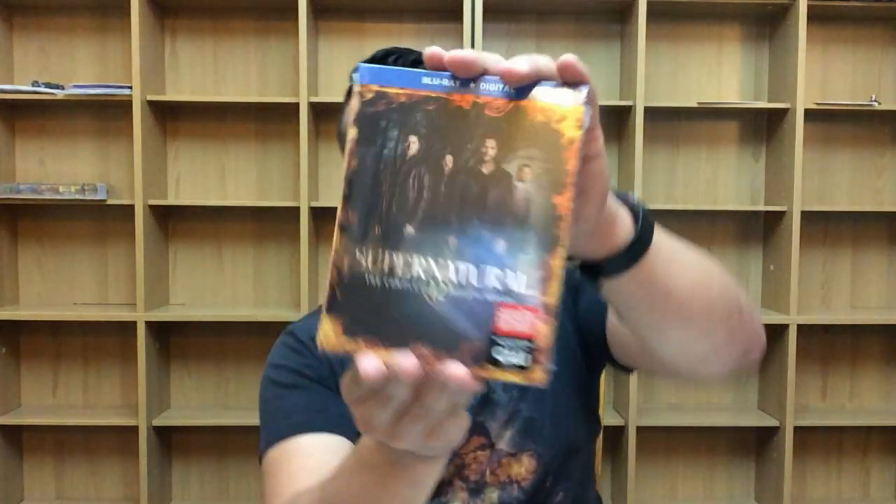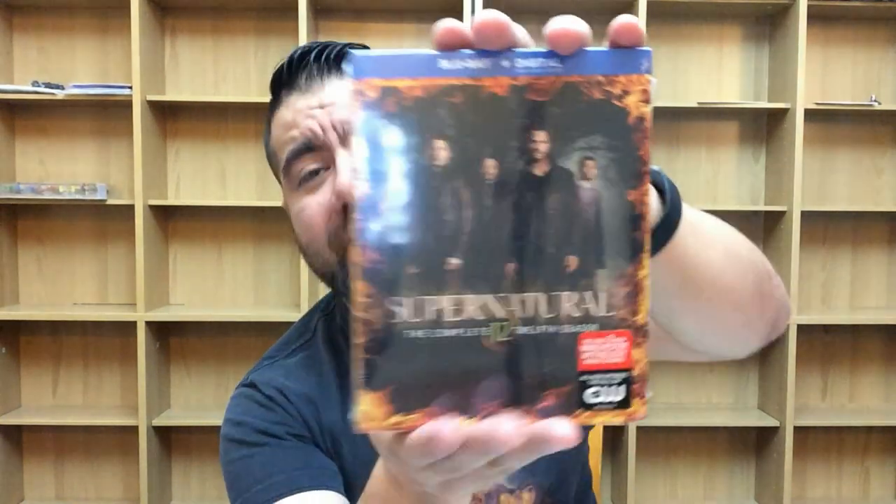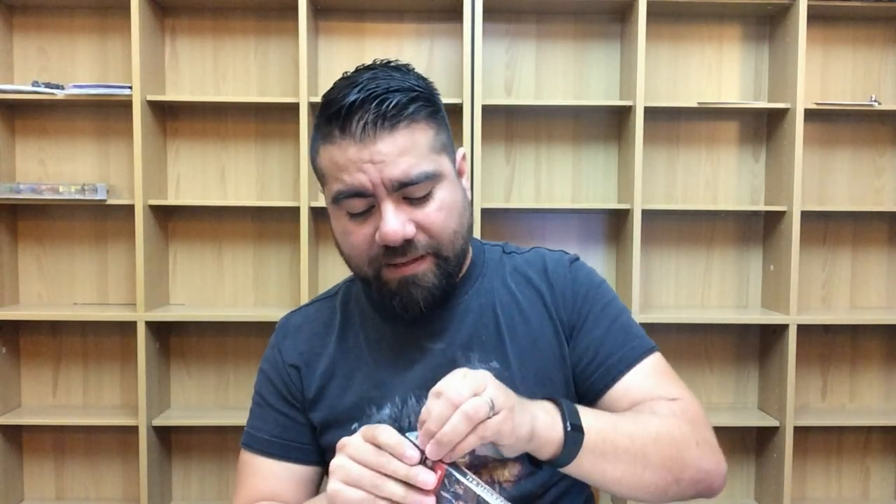Next up is a show I love — I'm a sporadic viewer but a huge fan. I need to start over from the beginning and catch up all the way. That's Supernatural: The Complete 12th Season. Supernatural is such a great show — it blends elements I love, like Buffy the Vampire Slayer, with humor, horror, sci-fi, and monsters. The storyline they continue with the brothers is fantastic.